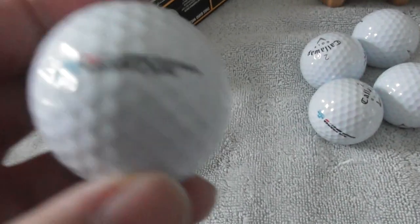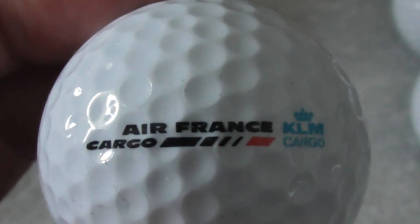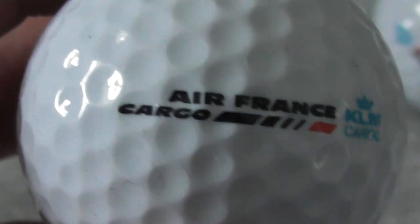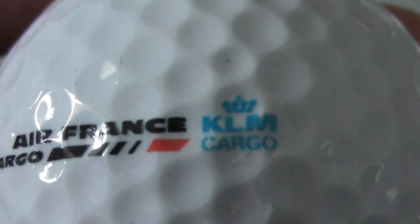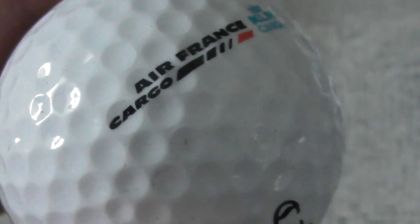I collect logos, so here we go. Air France Cargo and KLM Cargo. I've bought five of these balls with exactly the same logo — Air France Cargo, and it's also got KLM Cargo. Air France KLM is obviously the same company now. So Callaway Warbirds, perfect brand new golf balls — five of them. Whoever bought these originally must have taken one out, which has left me with five instead of six.